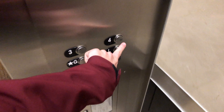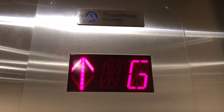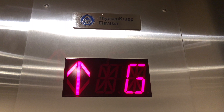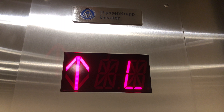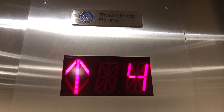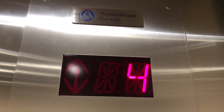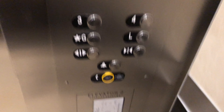Let's go up to four. Here we go. Here we're at four. Capacity is 2,500 pounds.